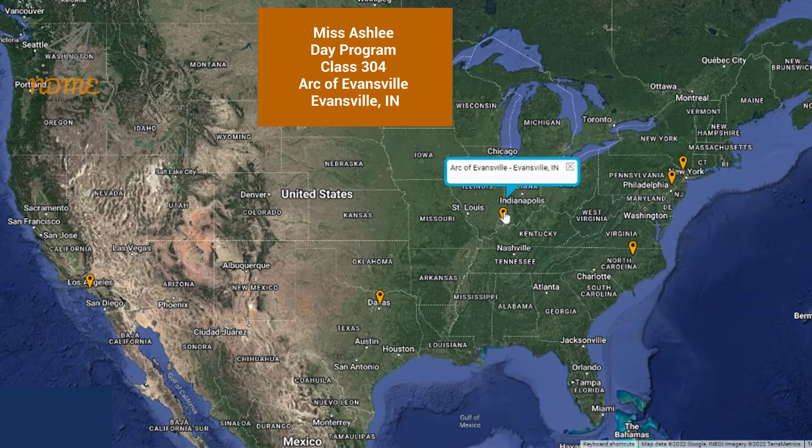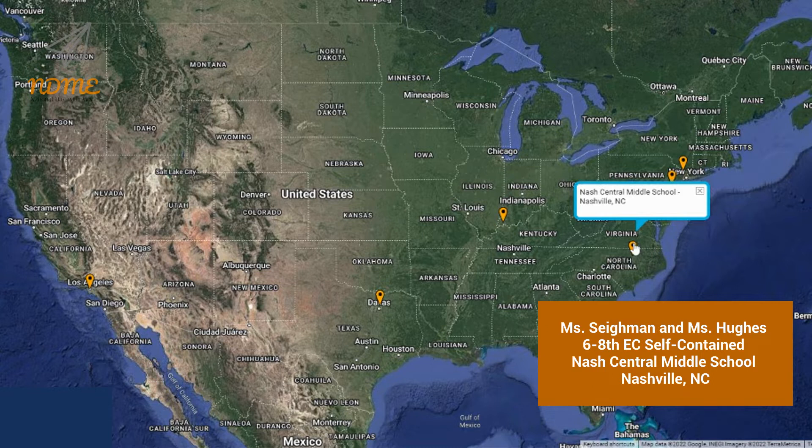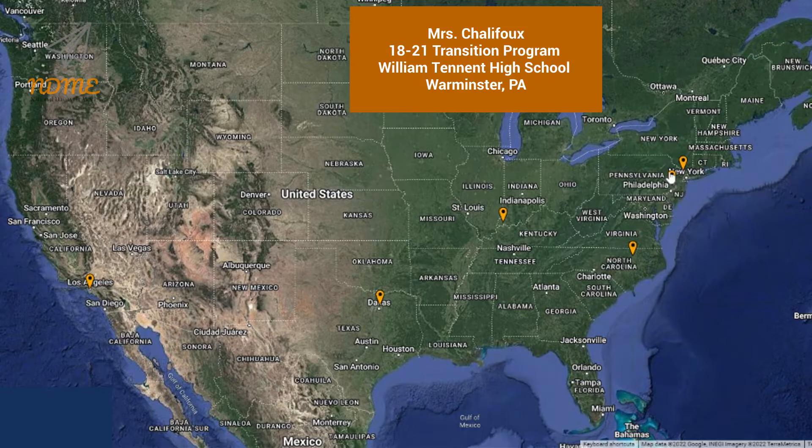Third up today is Ms. Ashley and everyone in the day program and class 304 at the Arc of Evansville in Evansville, Indiana. Fourth up today is Ms. Siefman and Ms. Hughes and everyone in the 6th through 8th grade EC self-contained class at Nash Central Middle School in Nashville, North Carolina. Our fifth shoutout today goes out to Mrs. Chalifo and everyone in the 18 through 21 transition program at William Tennant High School in Warminster, Pennsylvania.